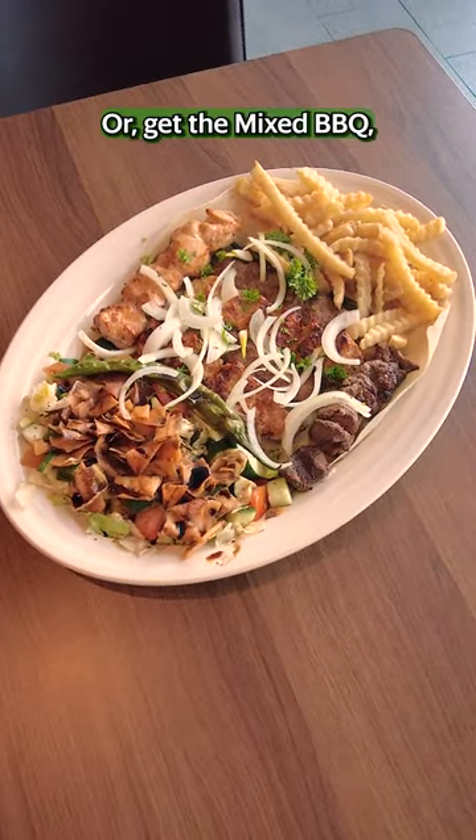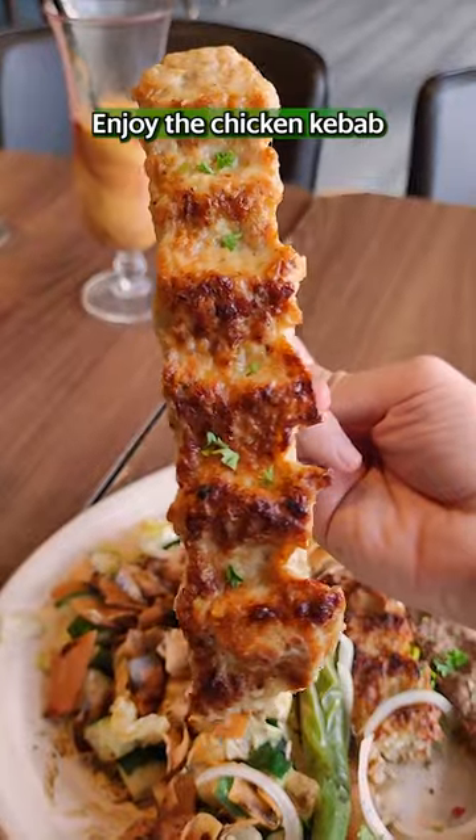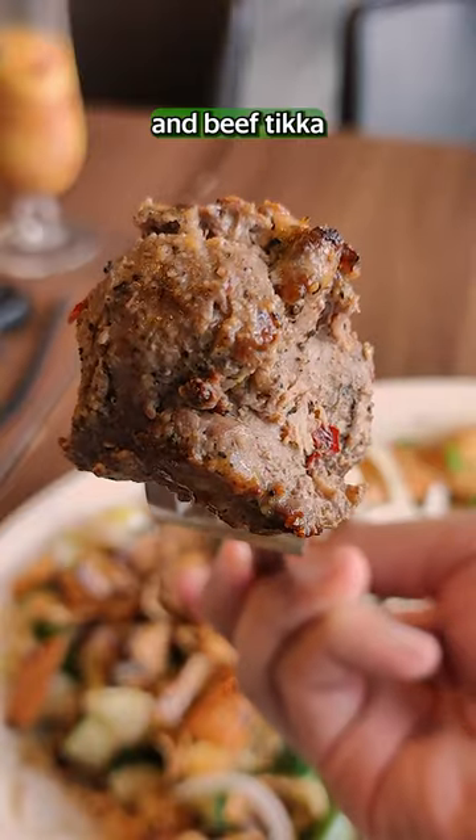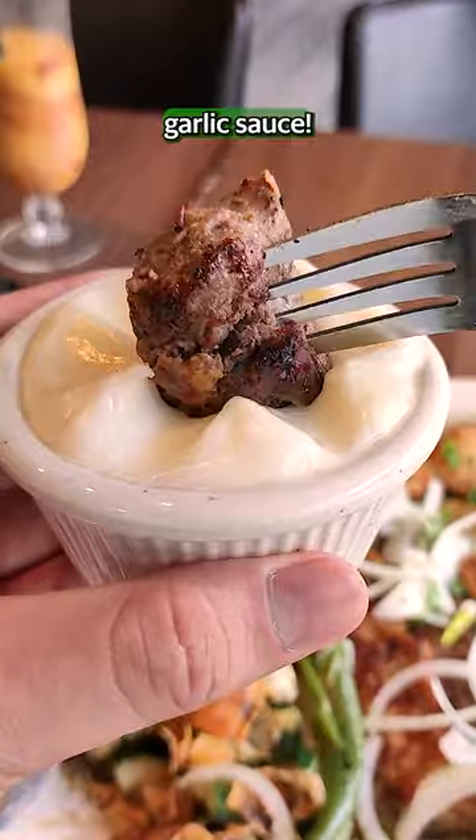Or, get the mixed BBQ which comes with 4 different meats. Enjoy the chicken kebab, lamb kebab, chicken shish tawuk and beef tikka in this amazing set along with your addictive garlic sauce.